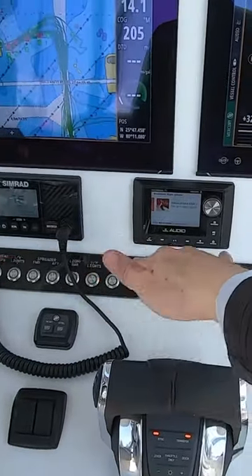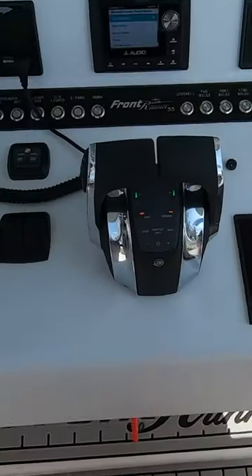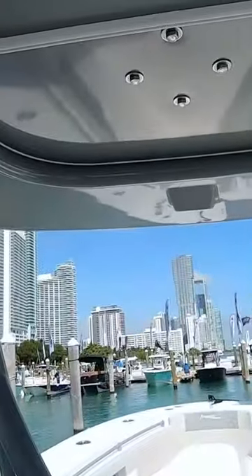This is nice too — all the buttons up here versus down here like on the Contender. You don't have a big old thing right here. Foot rest. Oh yeah, very clear, which is nice.